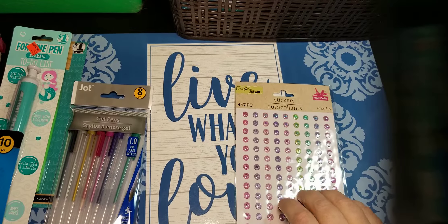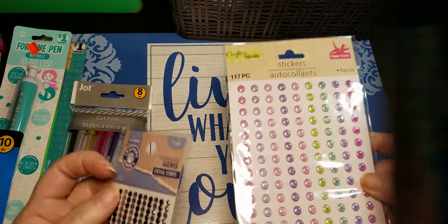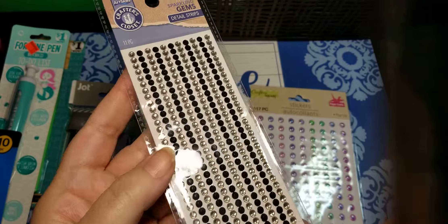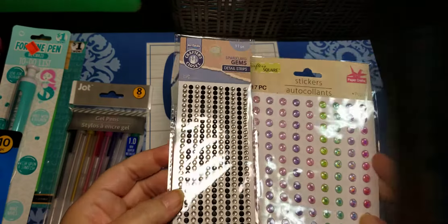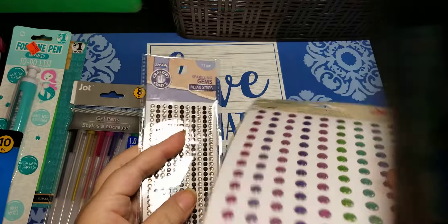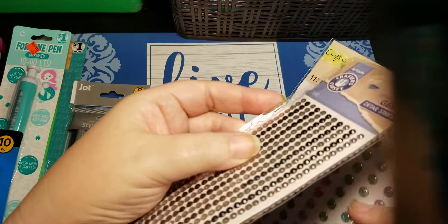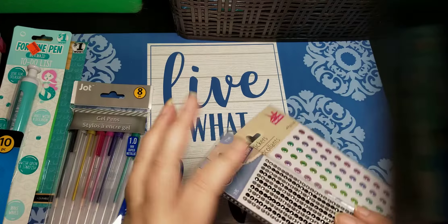I got some blingy bling gems — again, dollar store. And this I think was Dollar General. I actually used one of them, but I like to use actual little gems every now and then on the coloring pages. And these are not super tall, so they shouldn't interfere with my pages.